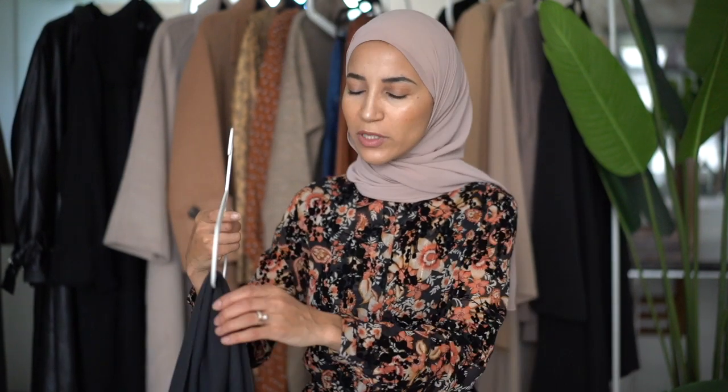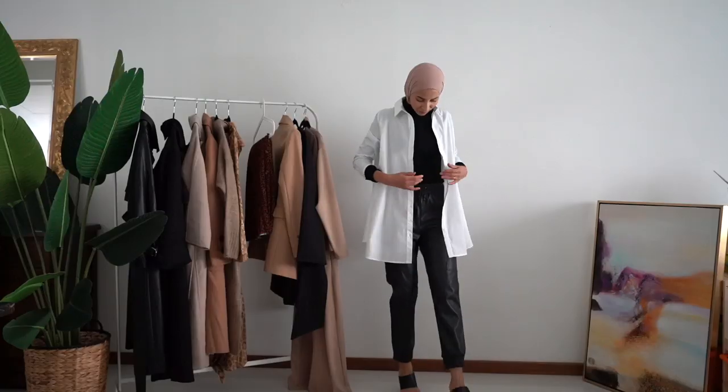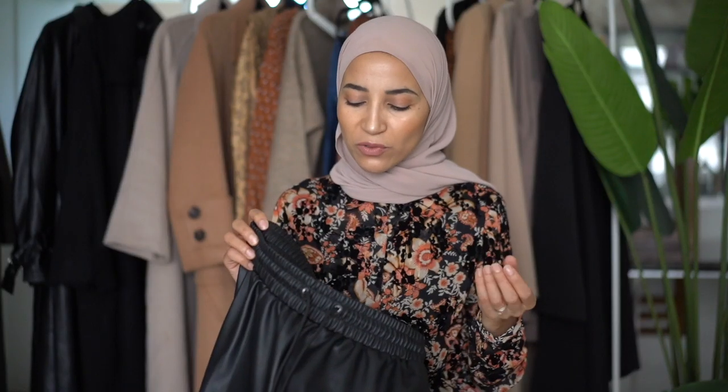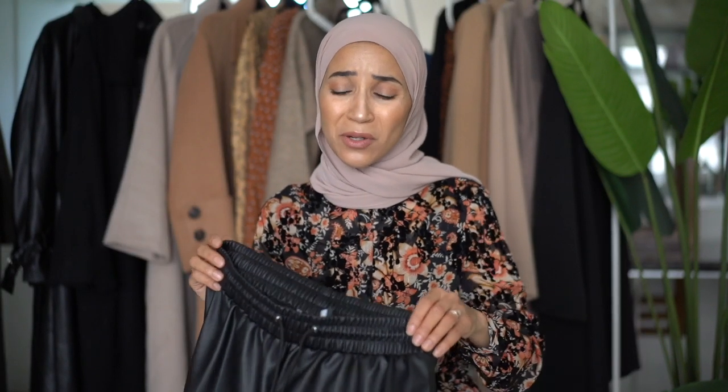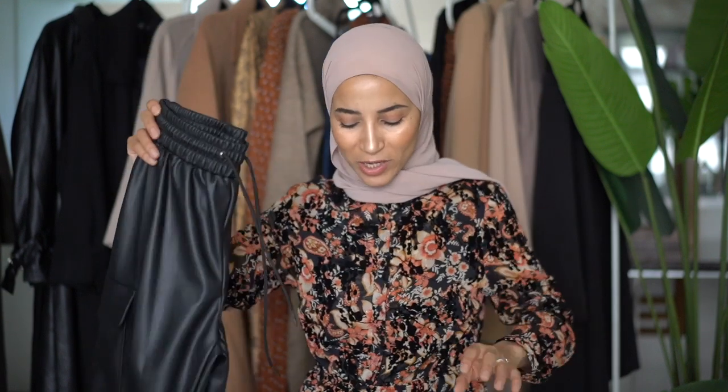For the next outfit I kept the same white shirt but paired it with this faux leather pant. A tip: I always hang faux leather pants inside out to avoid creasing marks. I took this one in size M — I tried size S and it was too tight. I like to feel comfortable with this type of pant, so I actually could have even gone with size L. The cut is perfect.